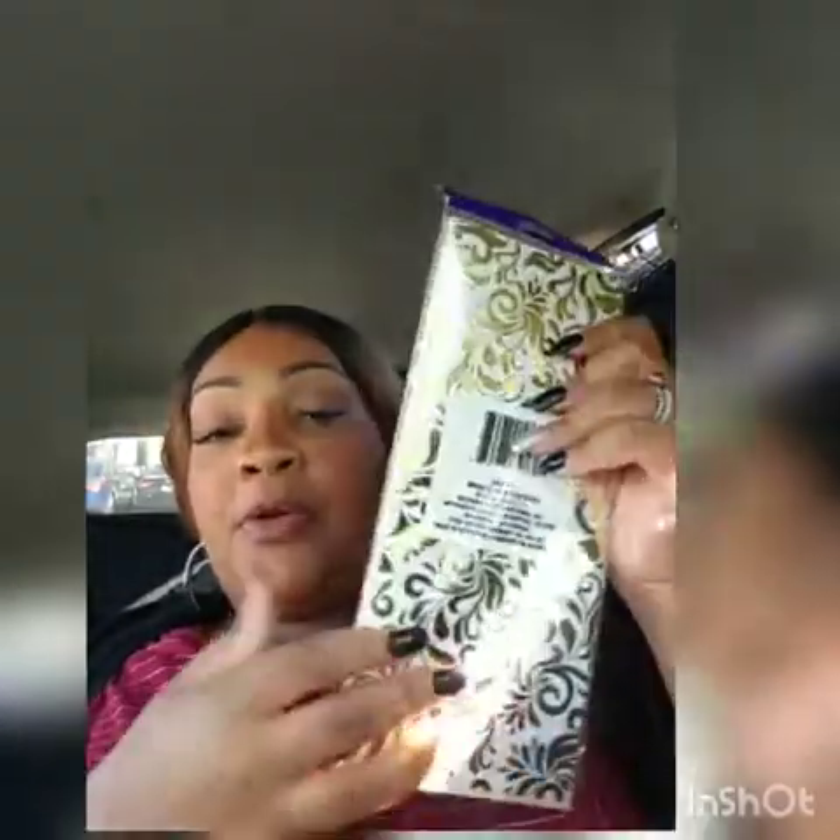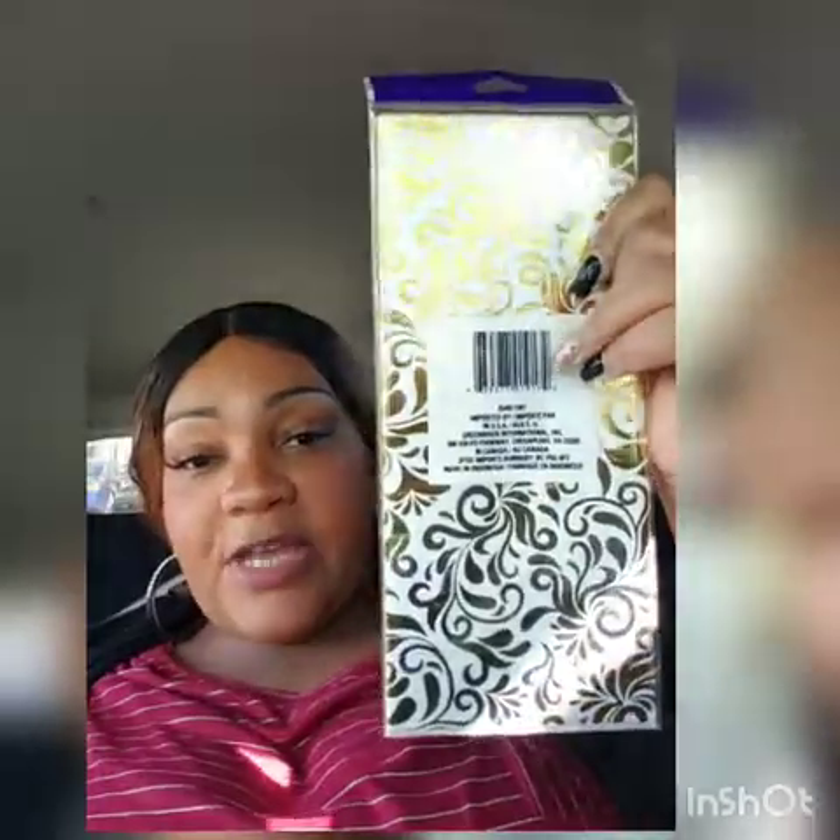I'm stocking up on Hot Hands because it's getting cold outside and there are a lot of outdoor activities — Rockefeller Center, New Year's Eve will most likely be outside. I do not like to be cold so I'm stocking up. I also bought this tissue paper — not for a gift but for a DIY that I'll share later.